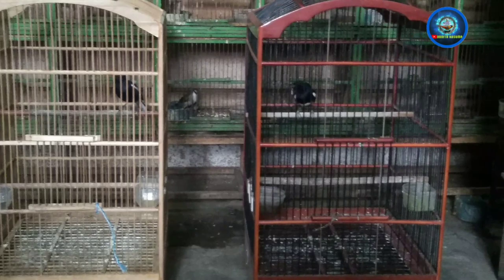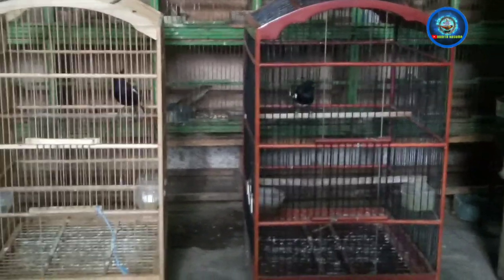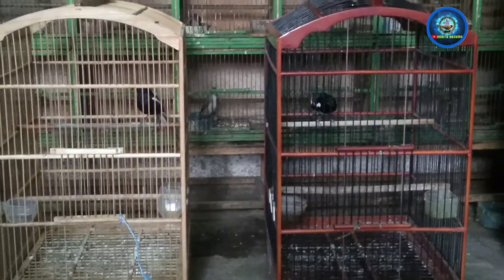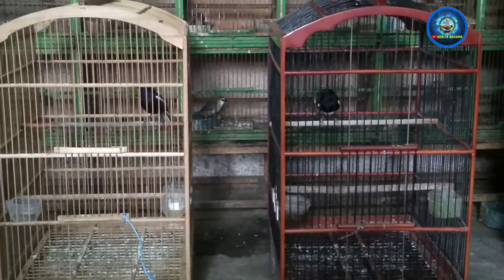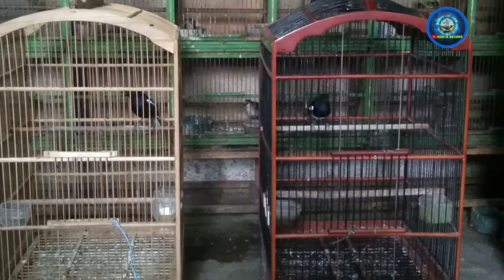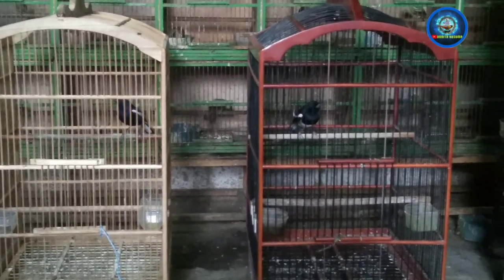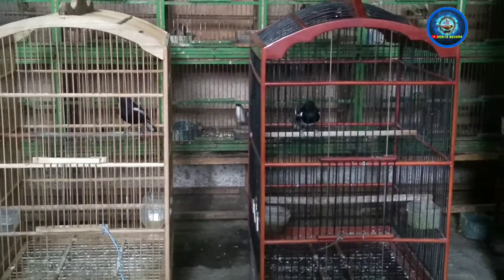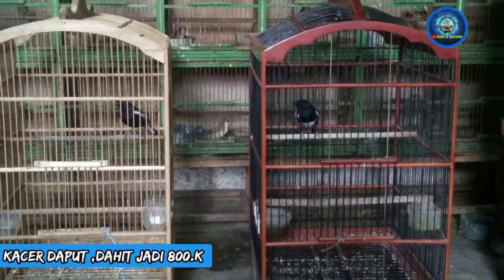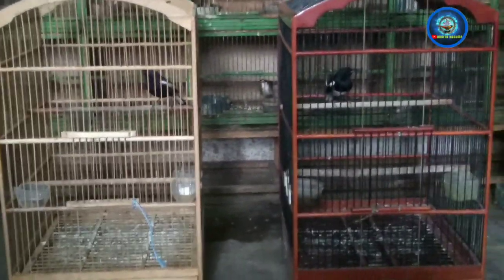Oh nah disini ada Kacer gacor ya. Ini ada dua — yang sebelah kanan hitam putih, yang sebelah kiri Kacer Jatim black. Ini dibanderol berapa bos? 800 ribu ya. Tinggal pilih mau kanan apa kiri, bebas. Harga pembukaan bosku ya.